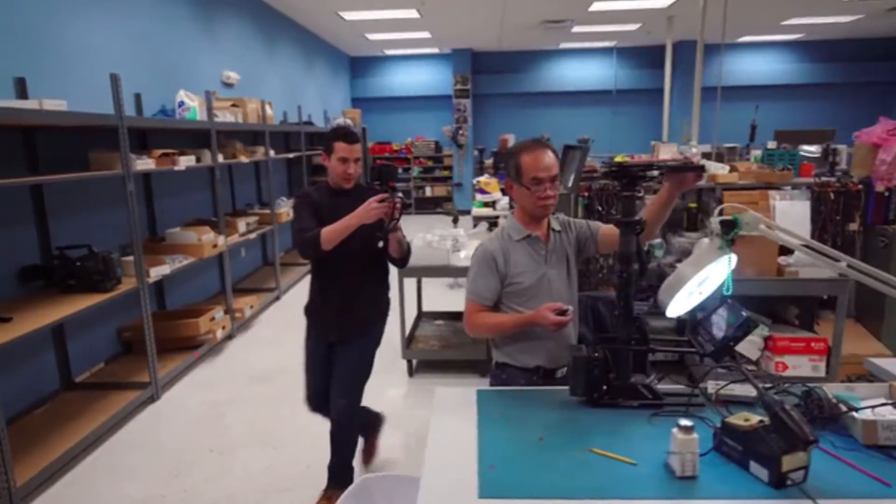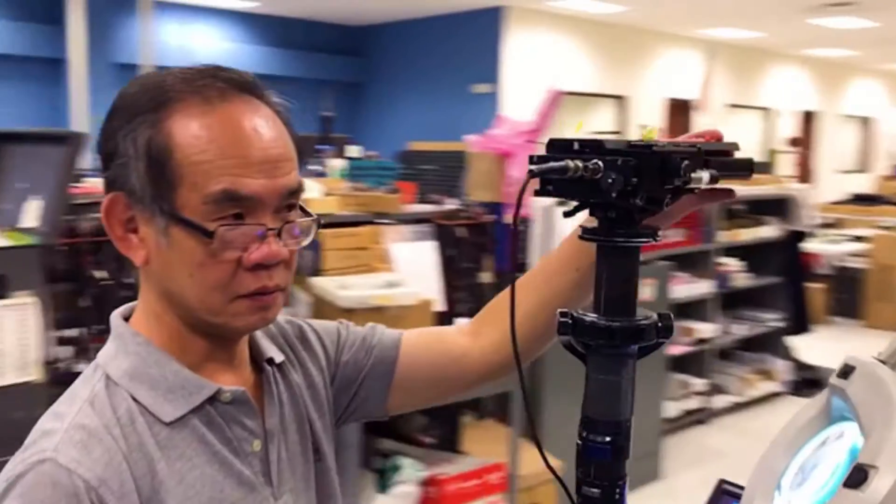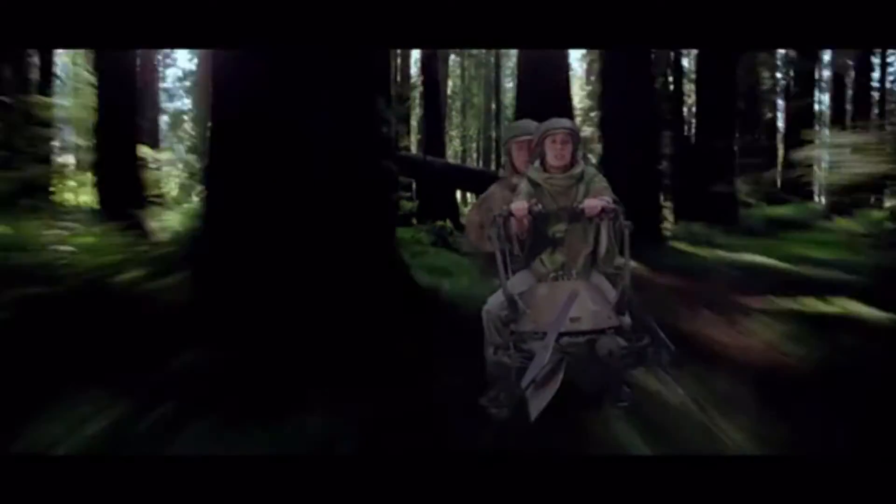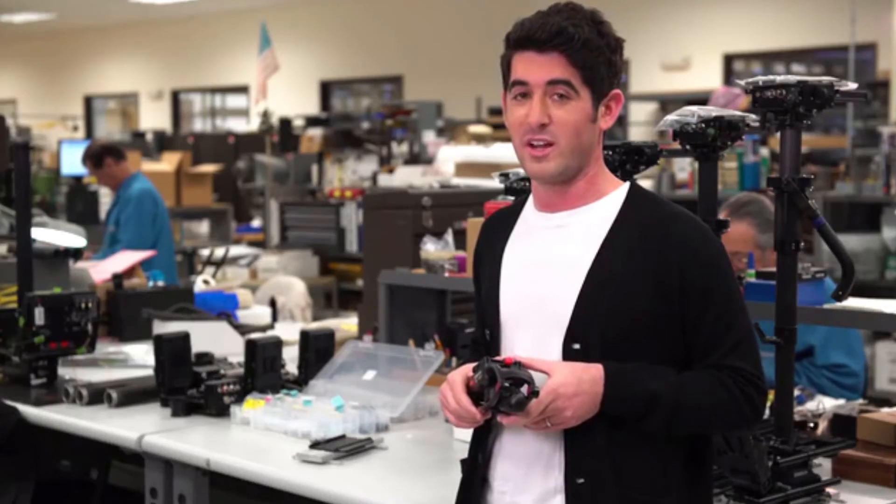The Vault effectively puts Steadicam technology in the palm of your hand. Our mission has always been to help people create the world's greatest images. So back us today — we can't wait to see what you guys are going to create.